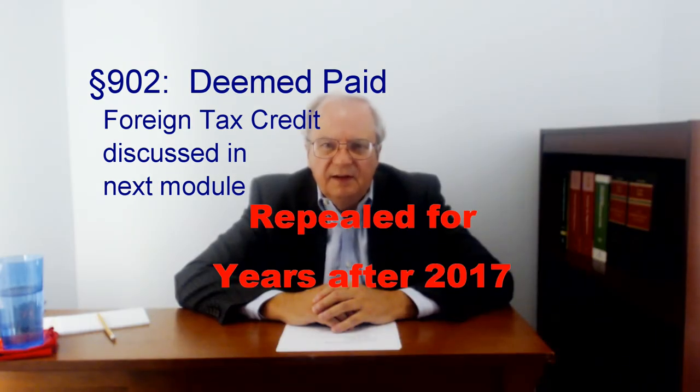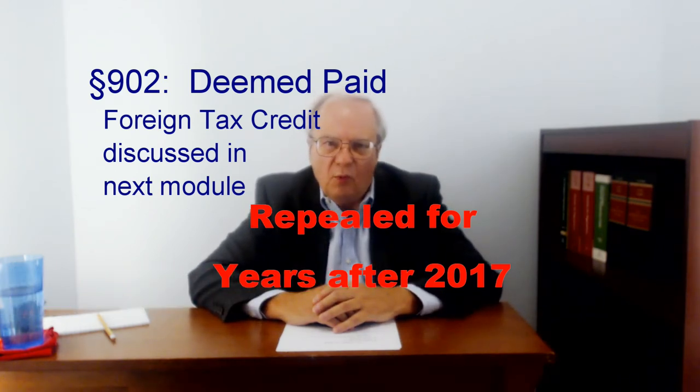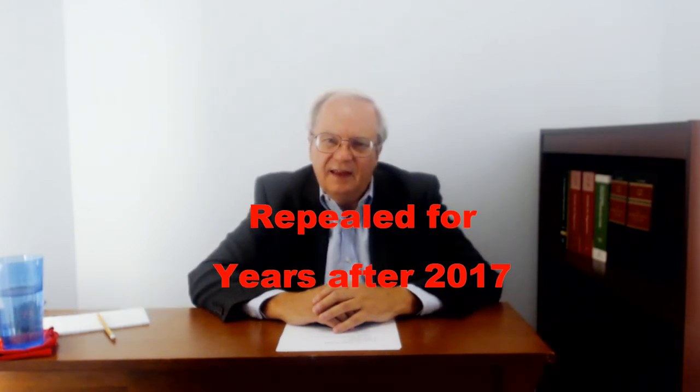Corporations also get a credit for deemed paid taxes — that is, taxes paid by 10% or more subsidiaries. They get the credit at the same time they have an income exclusion, such as a dividend or subpart F. But before we proceed, here's a quiz.